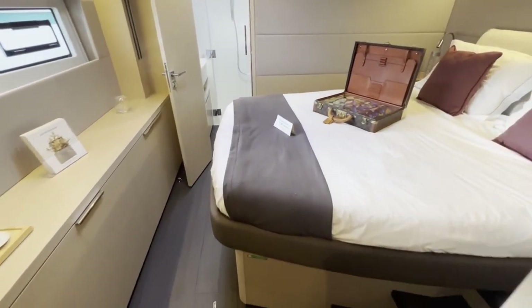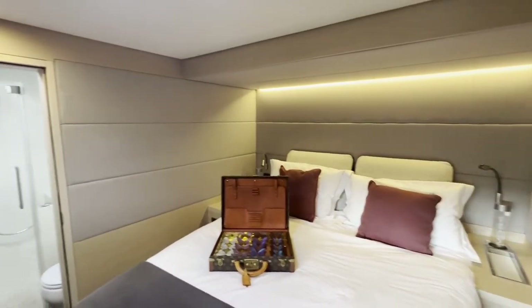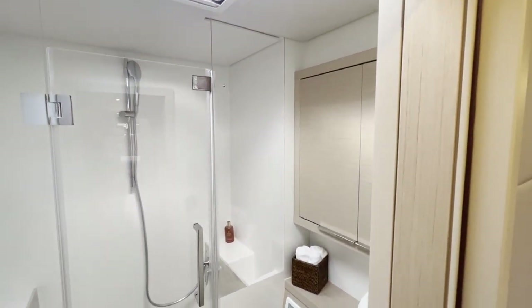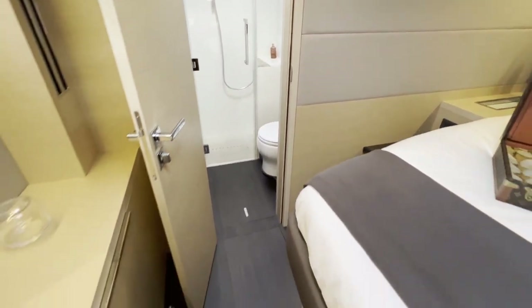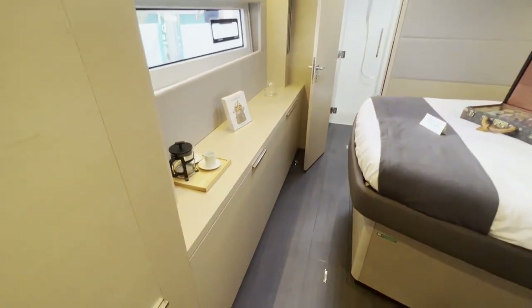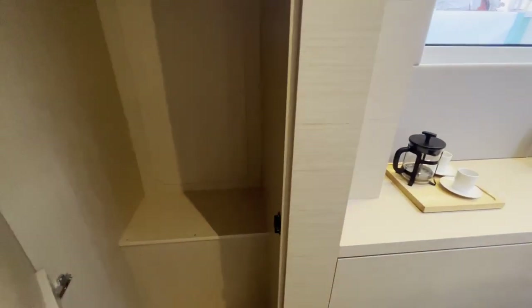That's a nice guest cabin with a nice bed, and it has its own bathroom with a nice shower. Lots of room. Large wardrobe on this side — huge. And more storage here behind the door. There's more storage in the hallway.